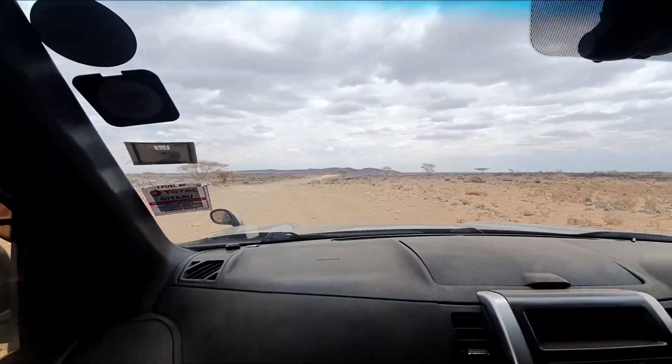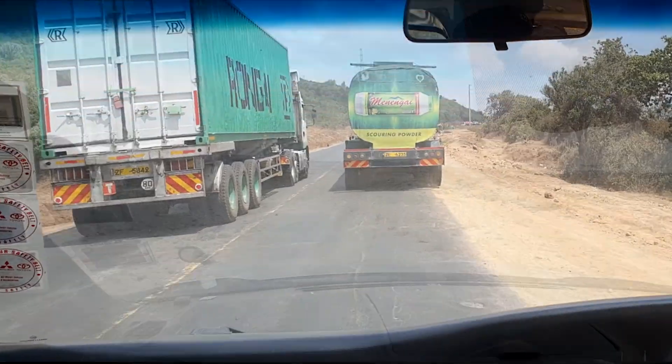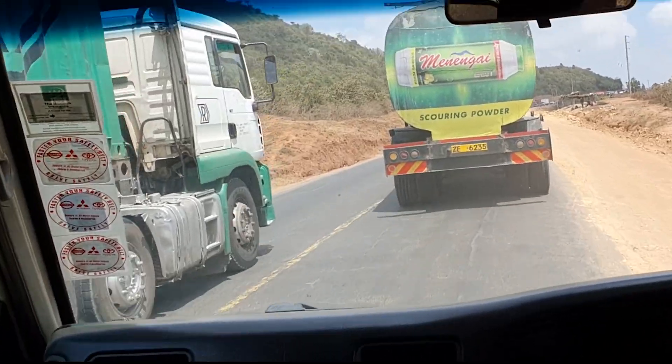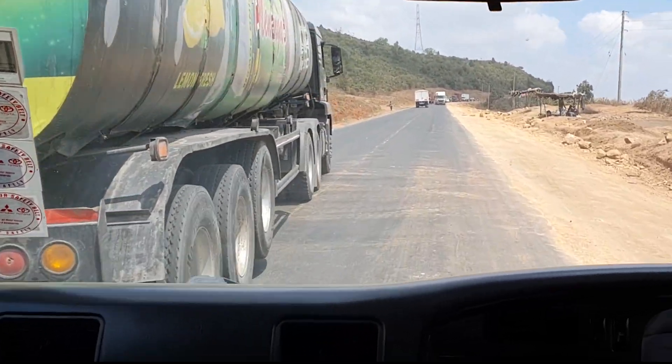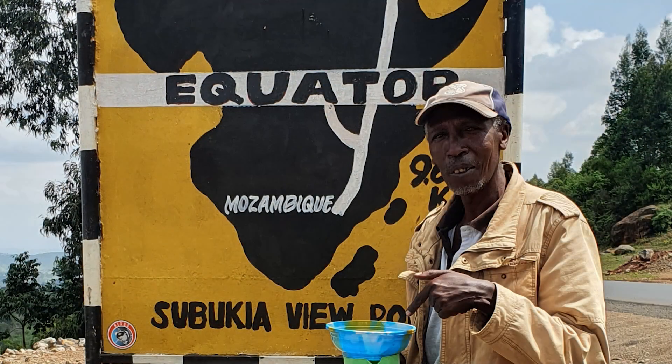The other day when I was driving around in Africa, just minding my own business, actually trying not to think about electronics or science or engineering or any of that stuff, I happened upon a gentleman who just happened to be lurking around exactly at the equator, and he proceeded to perform an extremely interesting scientific demonstration of the Coriolis effect.